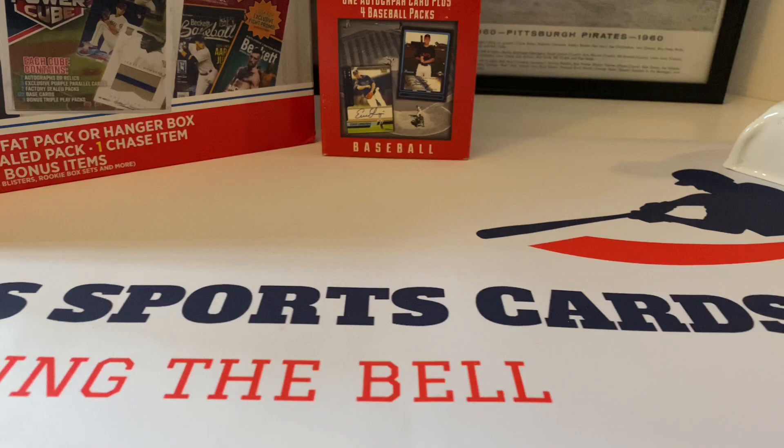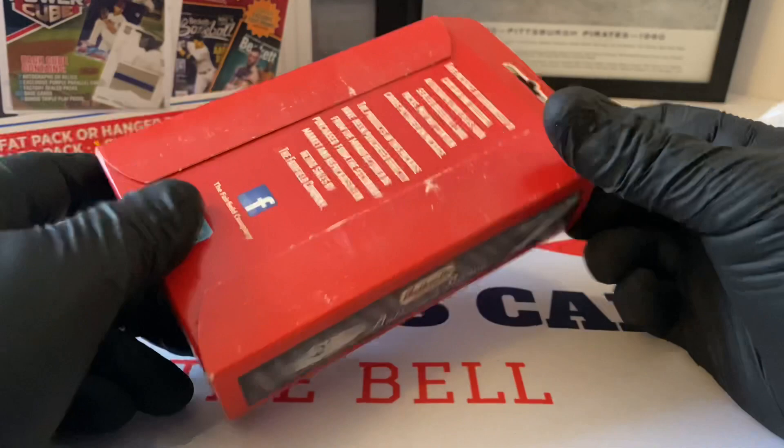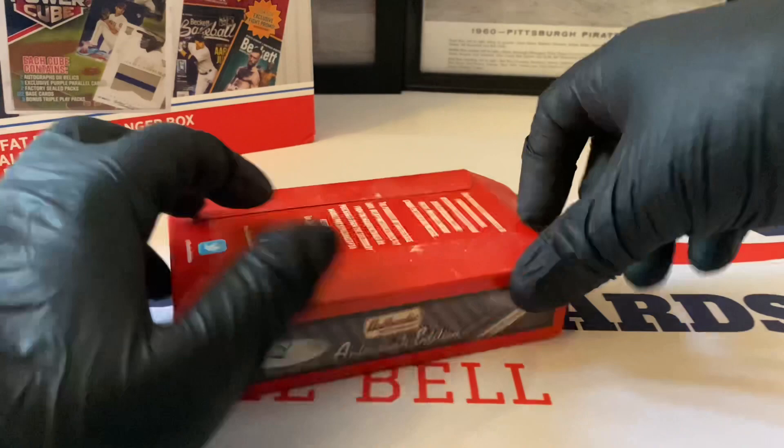Let's do this one here - there are four packs in here. Fingers crossed, folks. Let's see if we can get this open - this is always a pain because they glue it down so bad.